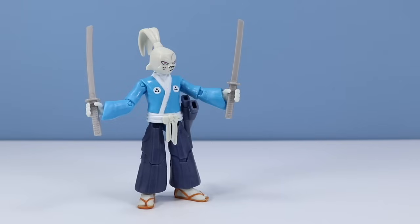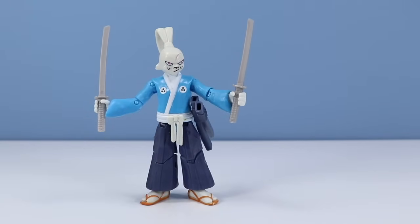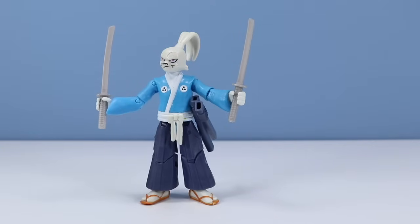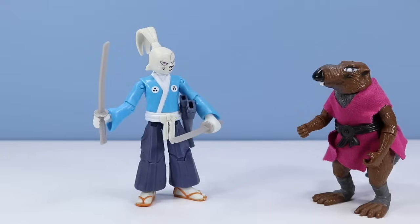Overall this is a really cool Usagi Yojimbo figure, highly recommended. The only thing that stands out is that Usagi's head is just a slightly darker shade of white than his hands and body. I'm a little worried about that white changing color over time — right now it looks pretty good, it contrasts a little and makes his eyes stand out, but that could be something to watch in the years ahead.